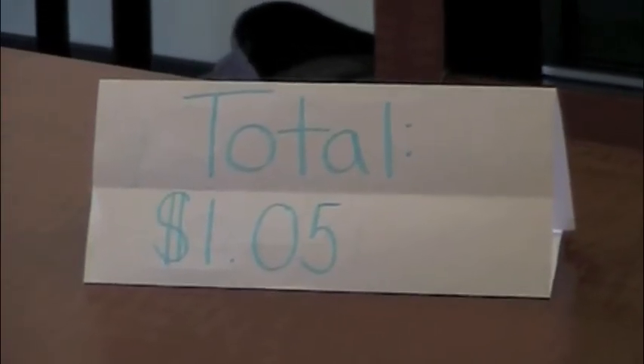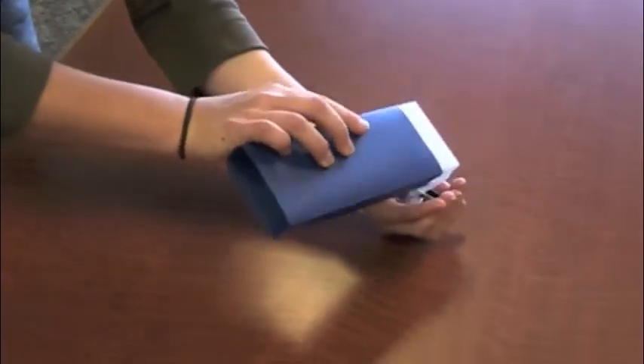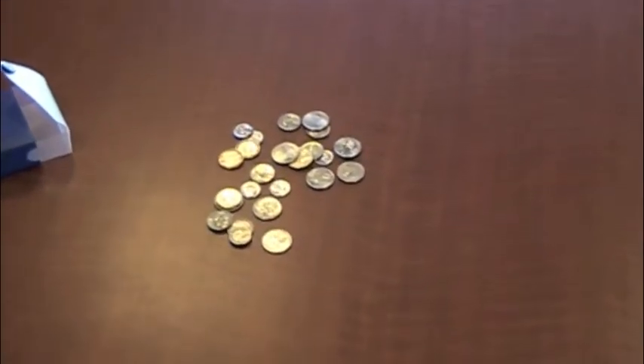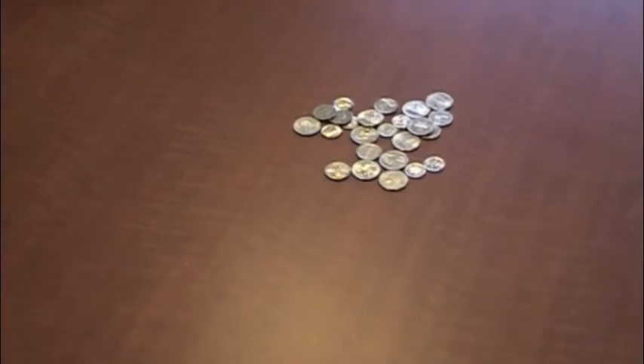The total is $1.05. Susie only has quarters, nickels, and dimes to pay for her supplies. Susie counts her money to get to the total, which is $1.05.